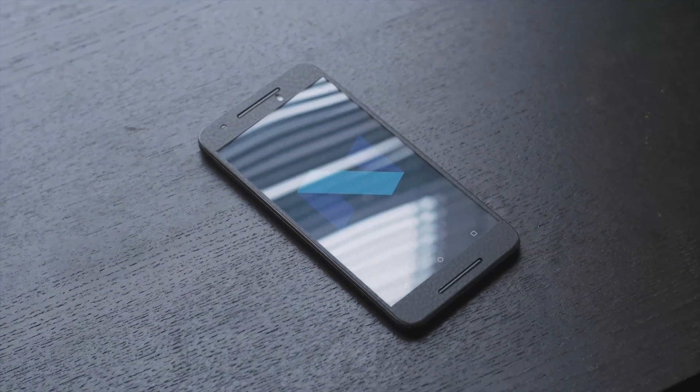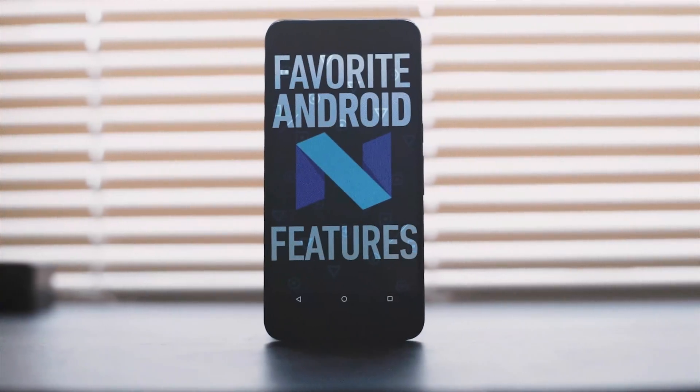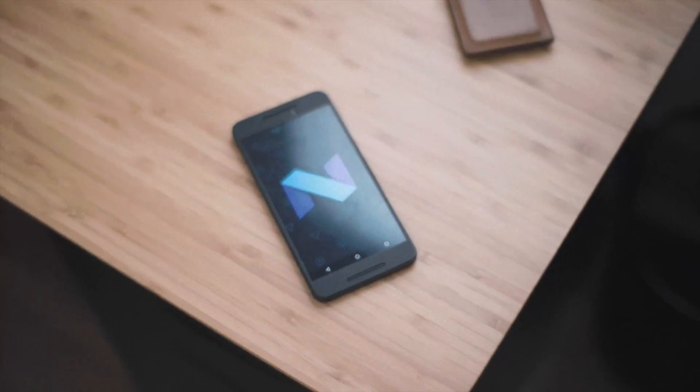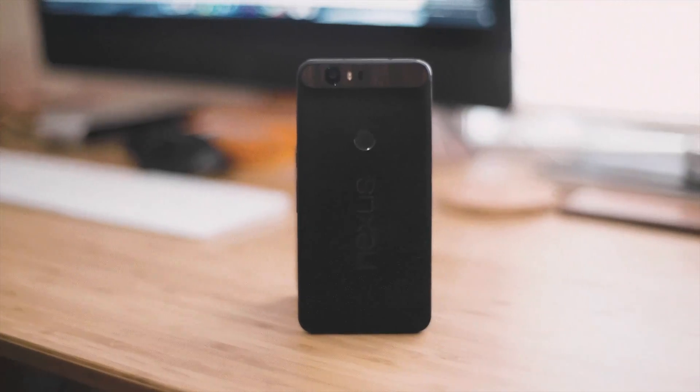With all the Google I/O hype over the past week and Android N publicly released, I wanted to share some of my favorite features in Android N. I signed up for the public beta online after I/O was over and I have it up and running on my dbrand-ed out Nexus 6P. So let's just get into it.